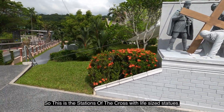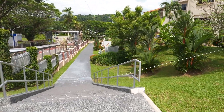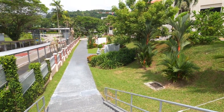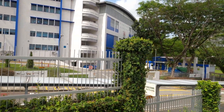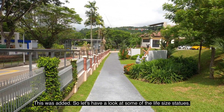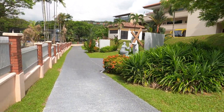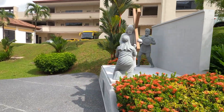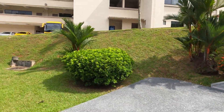This is the Stations of the Cross with life-size statues. This wasn't here many years ago when I was a teenager, and the school also wasn't here back then — these were all added later. Let's have a look at some of the life-size statues.